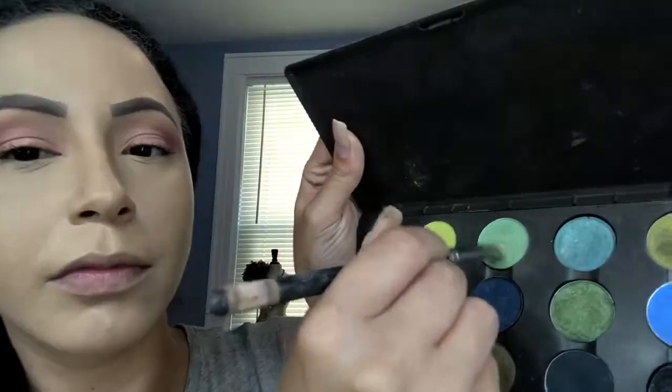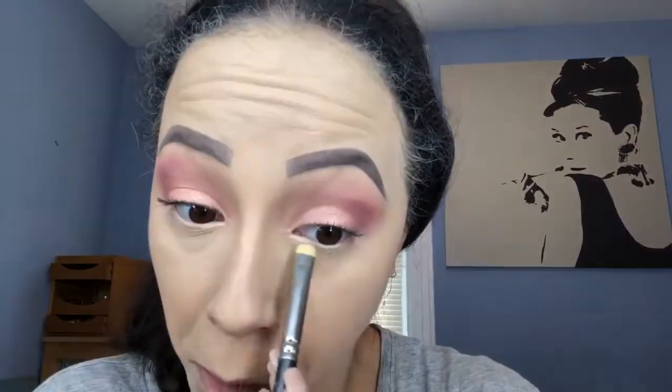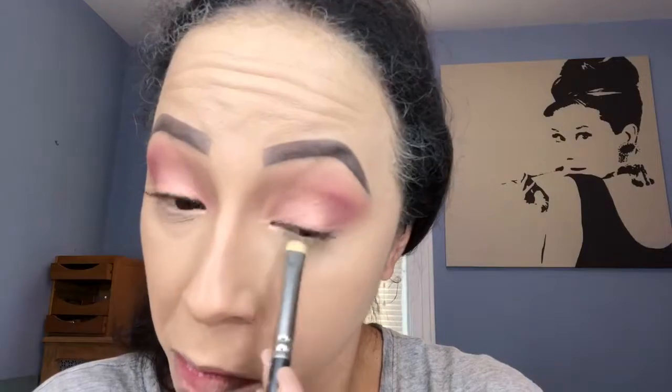Going in with shade Guacamole by MAC, I'm gonna apply that to my lower lash line so I can get that pop of color.